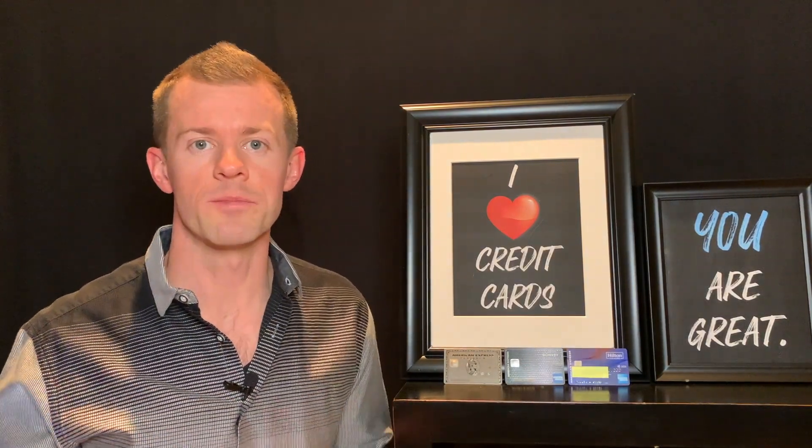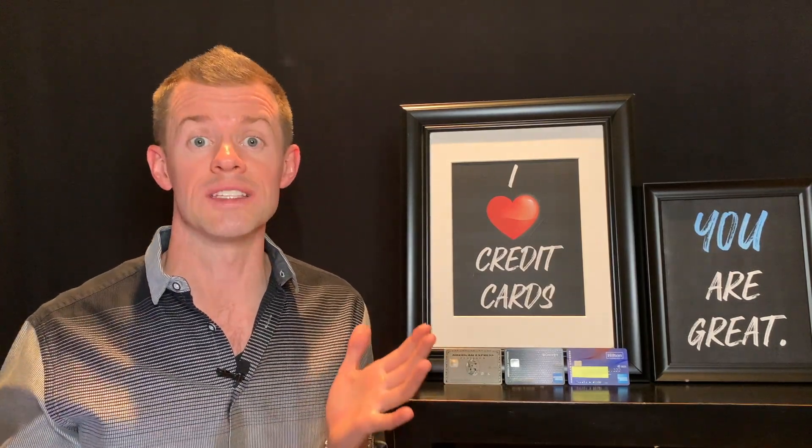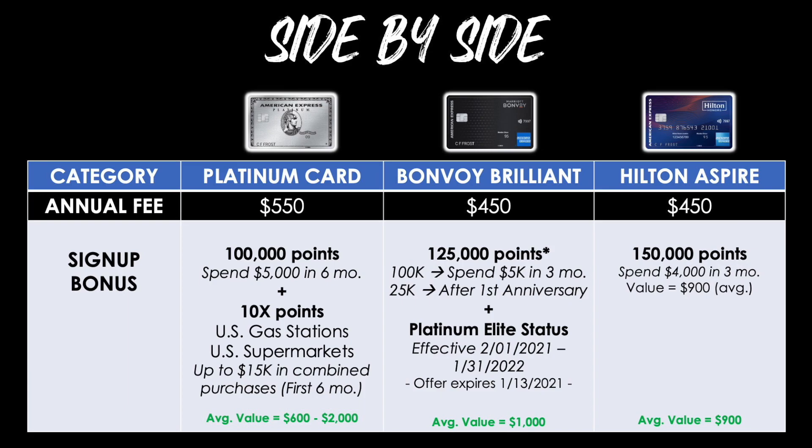Now let's put them all side by side. For annual fees: the Platinum Card is $550, and both the Bonvoy Brilliant and Hilton Aspire are $450. For signup bonuses, the Platinum Card ranges from about $600 if you redeem for cash back up to around $2,000 for a travel redemption using transfer partners. The Marriott Bonvoy Brilliant bonus is worth around $1,000, and the Hilton Honors Aspire around $900. The clear winner is the Amex Platinum, especially for travel redemptions; the Bonvoy Brilliant and Hilton Aspire are roughly a wash.